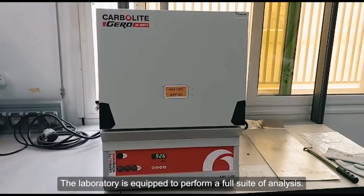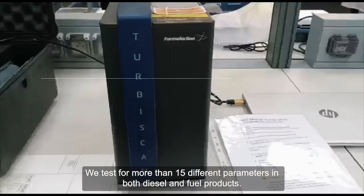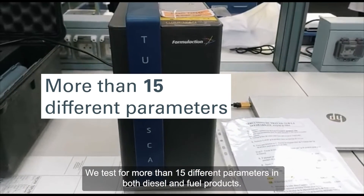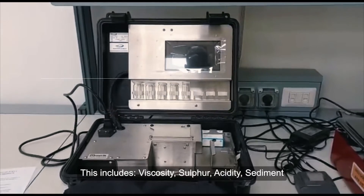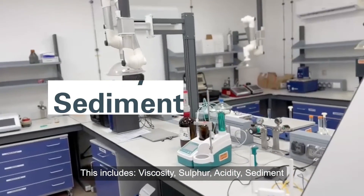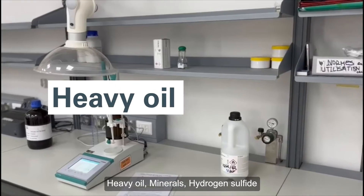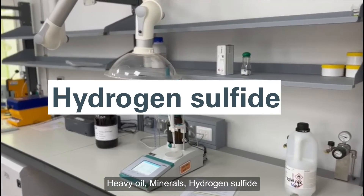The laboratory is equipped to perform a full suite of analysis. We test for more than 15 different parameters in both diesel and fuel products. This includes viscosity, sulfur, acidity, sediment, water, carbon residue, lubricant, heavy oil, minerals, and hydrogen sulfide.